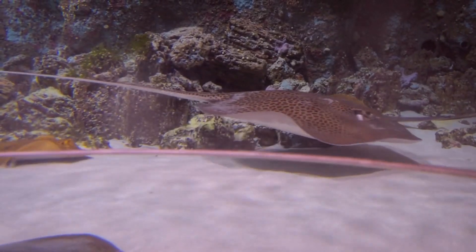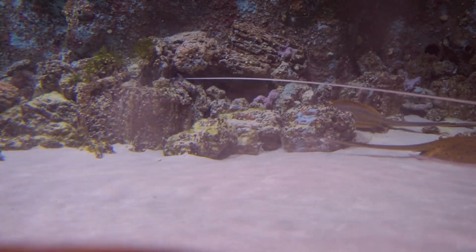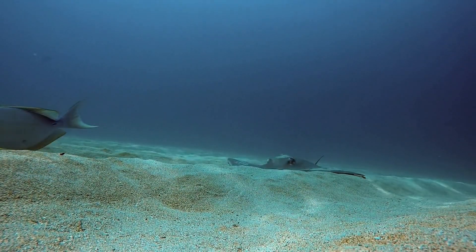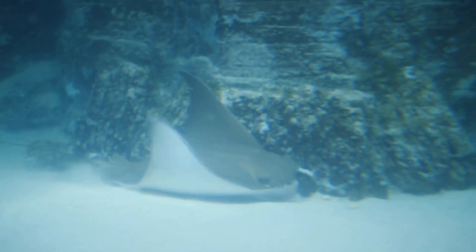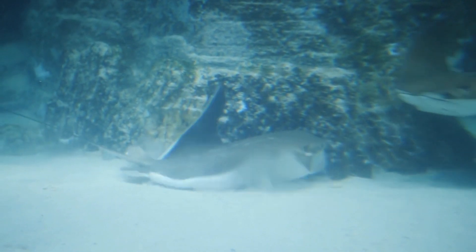Stingrays are a fascinating group of fish that belong to the family Dasyatidae, which is one of the largest families of rays. These fish are known for their flattened bodies and long, whip-like tails that are armed with venomous spines. Stingrays are found in both freshwater and saltwater environments and are known for the unique adaptations that allow them to thrive in a variety of habitats.